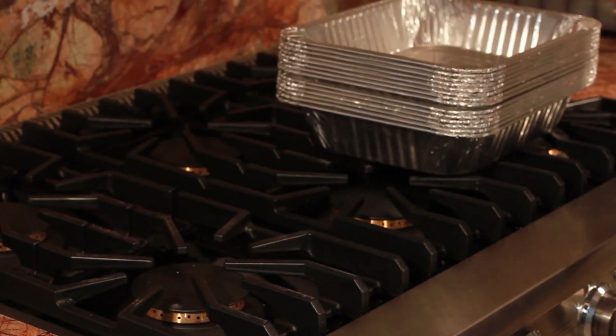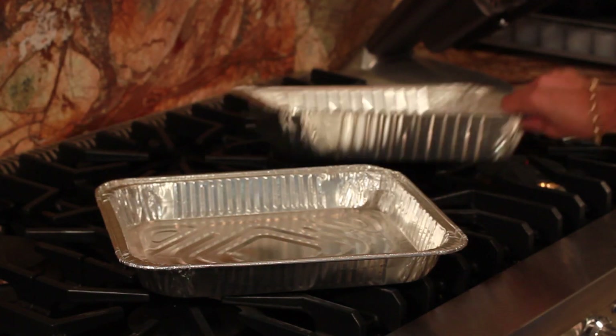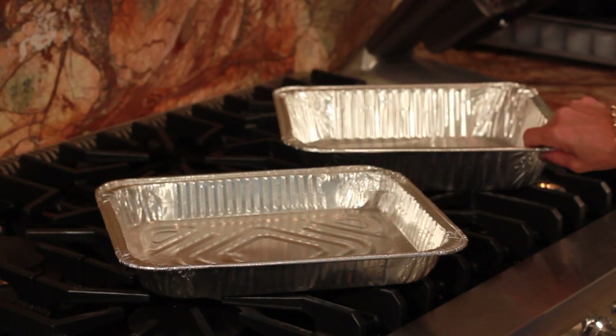These trays fit all shaped dishes and they come in different depths. They can be found anywhere, they're inexpensive, and they're recyclable.